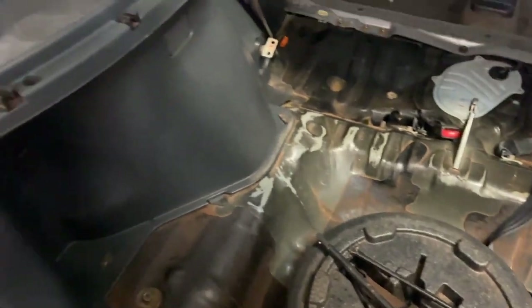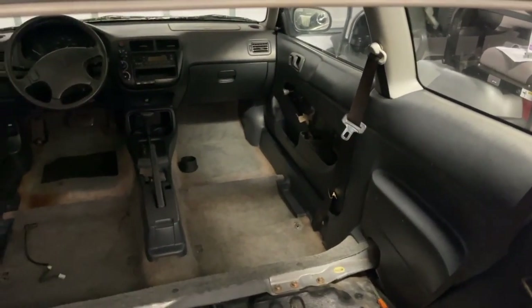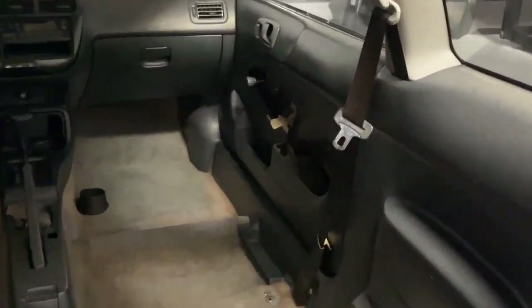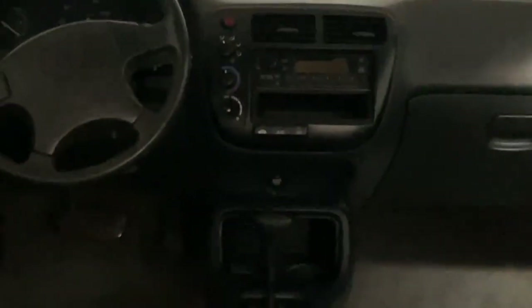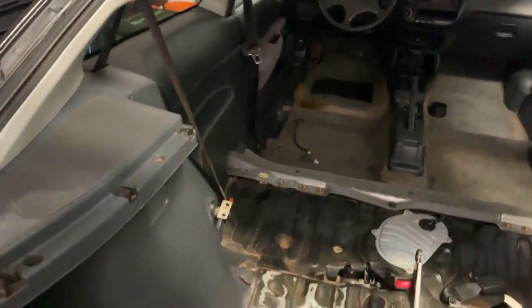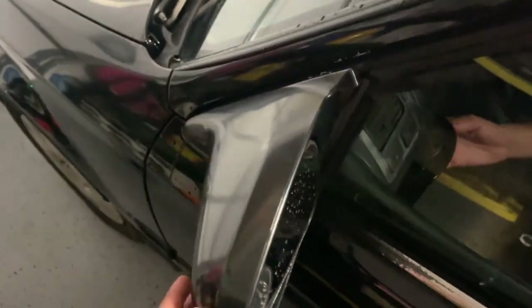If you guys know where I can find specific parts for this thing, let me know. I need a new door panel, and I also need a new knob for my AC fan.